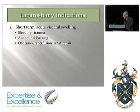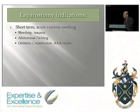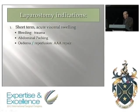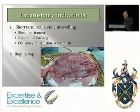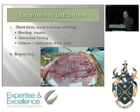The first indication is the short-term, 48 to 72 hours, for acute visceral swelling — most commonly due to hemorrhage, trauma, particularly if you pack the abdomen, which raises the tension. Reperfusion after aortic aneurysm is an increasing indication also. With hemorrhage and fluid shift, you hope it's a short-lived thing, so you can use something simple and cheap like the Bogota bag. The idea is to let the puffiness go down and then simply close the abdomen.